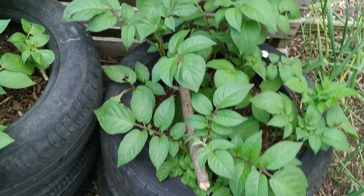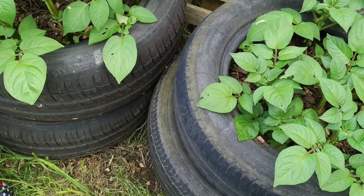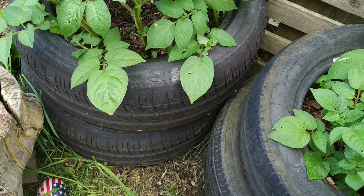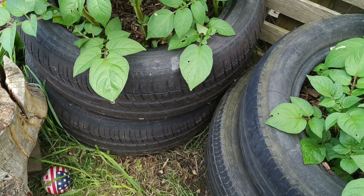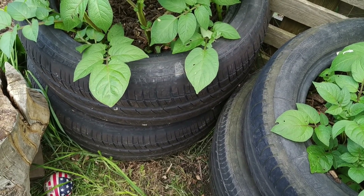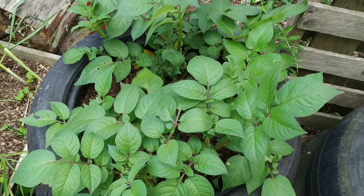Last but not least, these are my potatoes in tyres - looking very healthy. What I've done is sowed the potatoes at two levels: the first level of main crop at the bottom, and then a second early level higher up. So with that we'll leave it there and I'll give you another update very shortly.